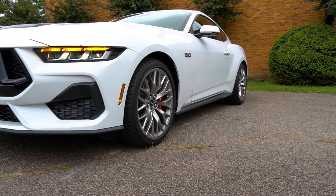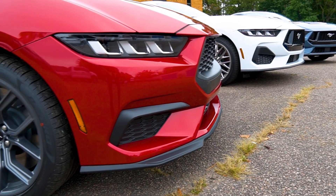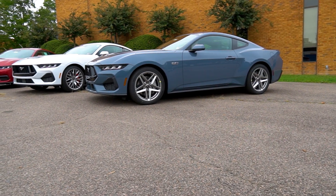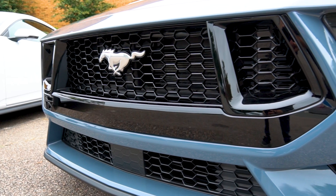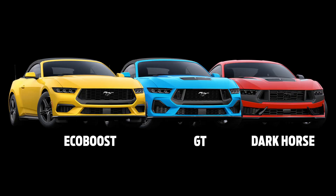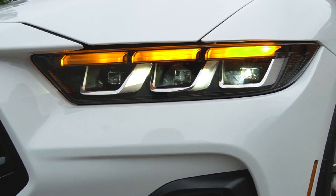The 2024 Mustang sits on a platform known as the S650. There are some carryover elements of the S550 platform of the previous generation, however there have been many changes made below the surface. What we can see is this beautiful new bodywork. Starting at the front, the grille has been designed to be reminiscent of the original 1960s design but with a modern flair. The grille designs will differ between the EcoBoost, GT, and Dark Horse, but across the lineup are new LED headlights with that classic tri-bar pony look.